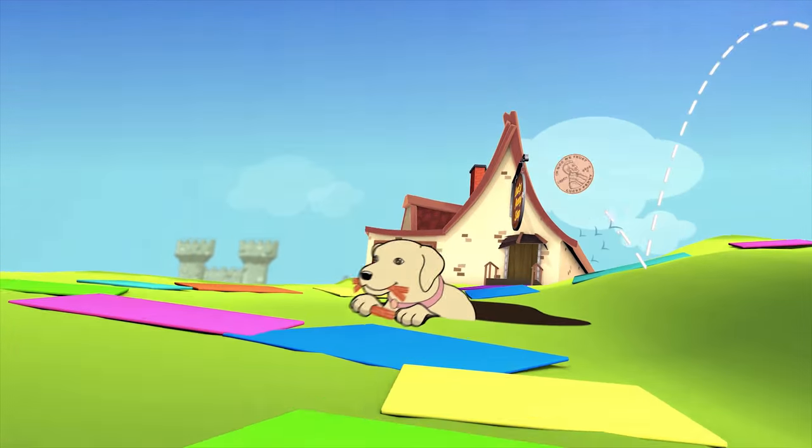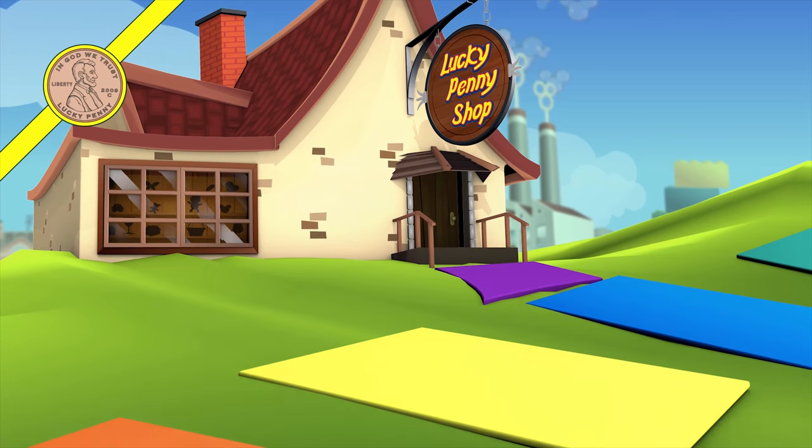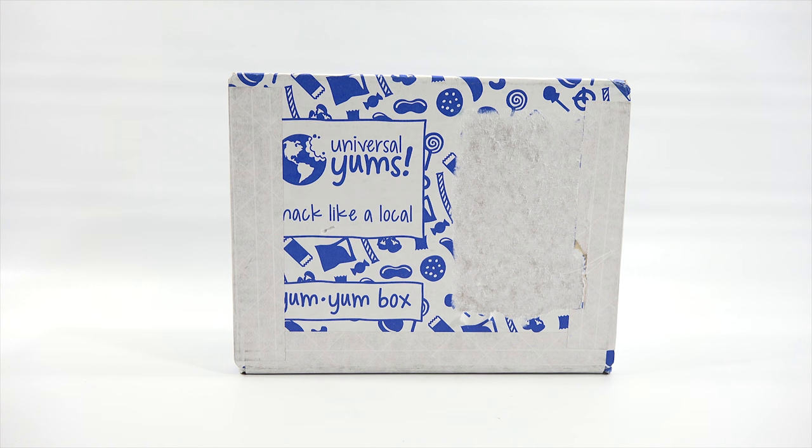You are now watching a Lucky Penny Shop product feature. Item provided by Universal Yums for review. Hey, it's Lucky Penny Shop. I'm excited to check out a snack food subscription box. I've done some of these before, so when they said would you give a box a try, I said yes. It is the Universal Yums.